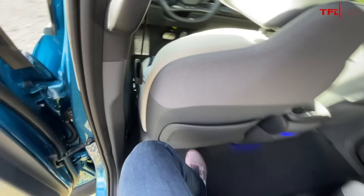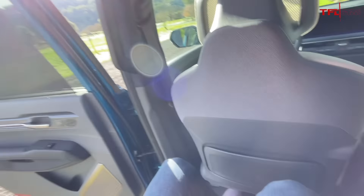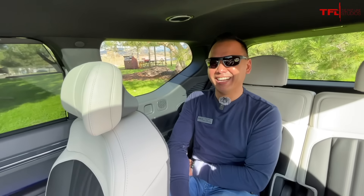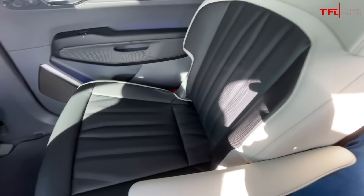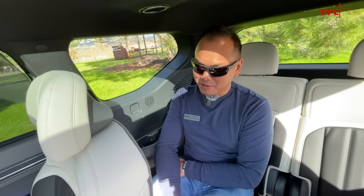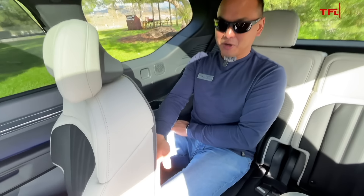Now this one has the captain's chairs. I am six feet tall and I actually have pretty good legroom, pretty good headroom. And what about the third row? We got our good friend of the channel, Sofian Bay from Redline Reviews. Sofian, you're in the third row of the EV9. How are you doing back there? I'm a lot shorter than you, Tommy, and I have to say the backseat space here is okay. But my knees are already up against the seat, and this is not with the seat all the way back.